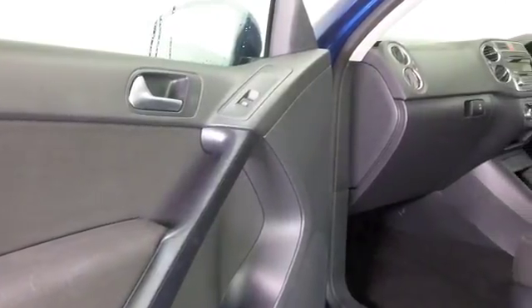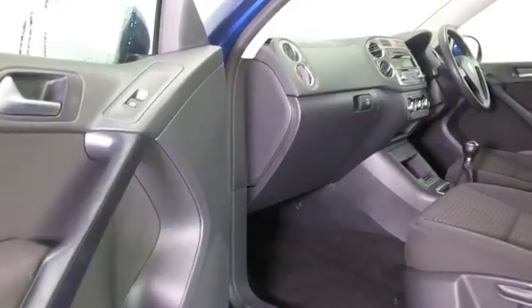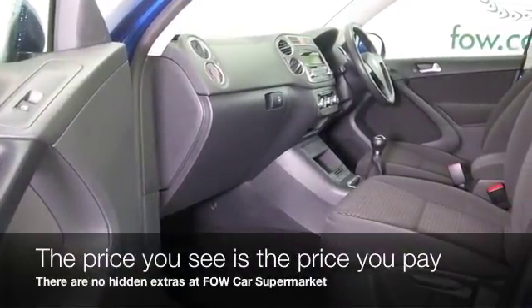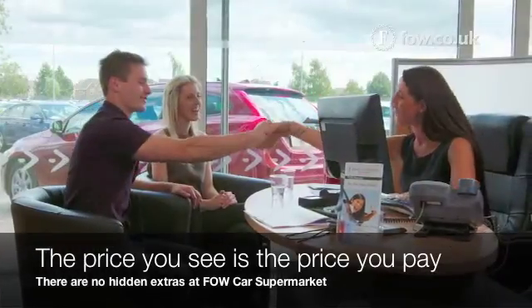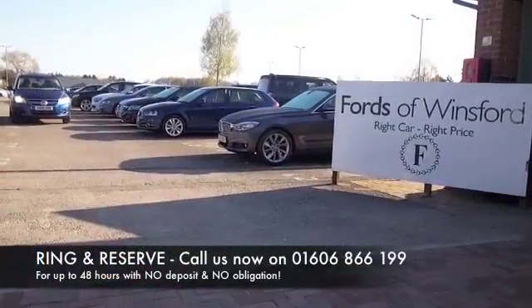We have a cloth interior. It's easy to get in and out of, and you have remote locking, electric windows, air conditioning, and a radio and CD player. At FOW, the price you see is the price you pay — there are no hidden charges or extras.